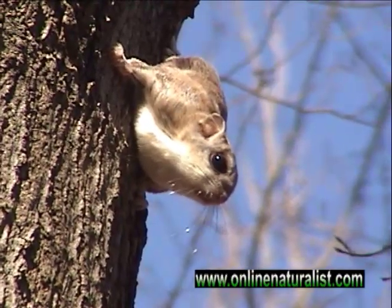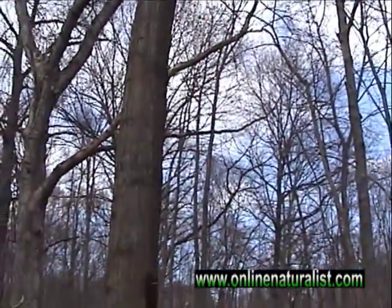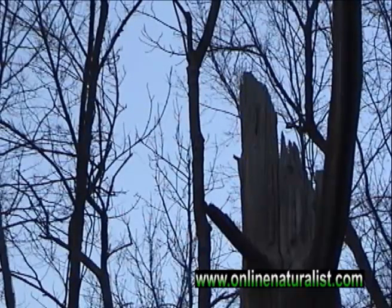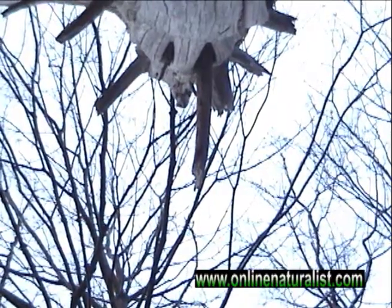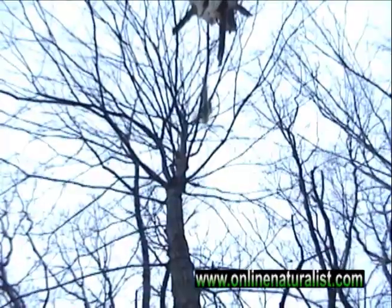The goal is to observe them as they jump from their nest over to the trunk of this neighboring tree. As the afternoon light dwindles, we catch our first glimpse at this timid squirrel preparing to depart. Finally, it makes a leap, but let's look at that again in slow motion.